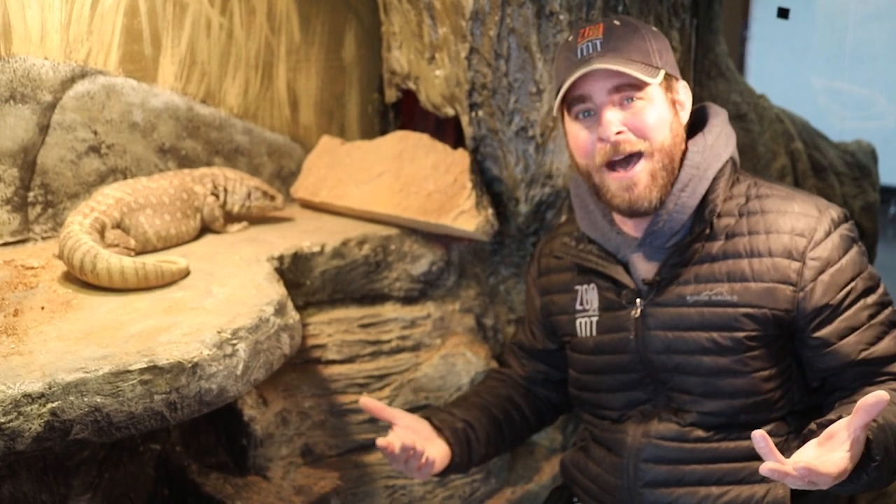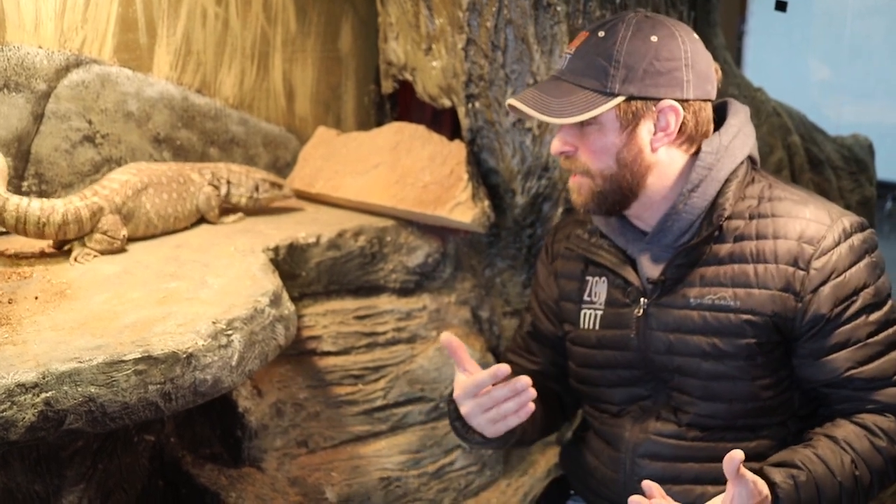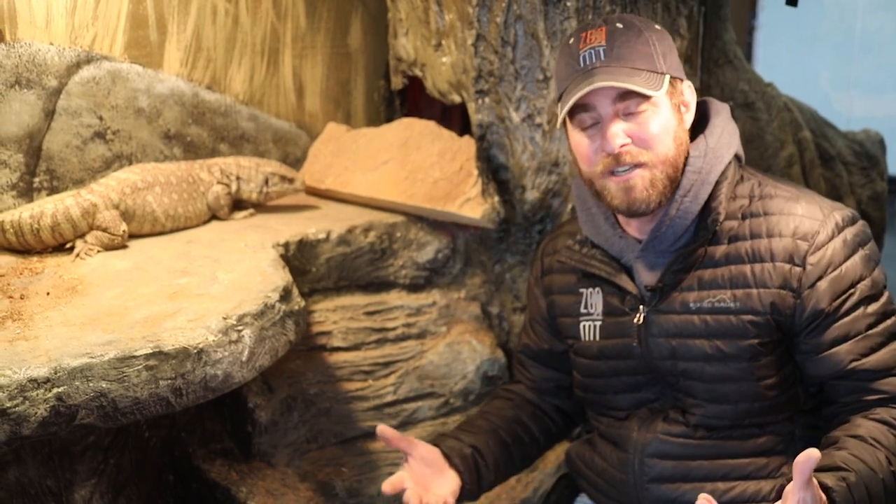Now what in the world does that mean? Well, you and I as humans breathe obviously to survive, but our breathing mechanism isn't the best in the animal kingdom. That belongs to birds. Birds have to fly, so they need to use a lot of energy and need as much oxygen as possible.